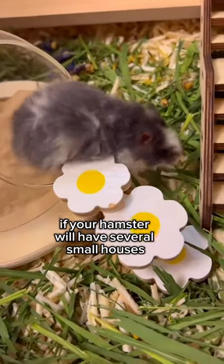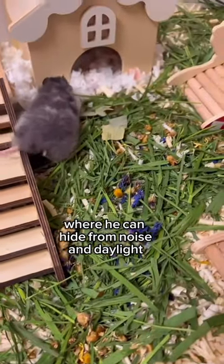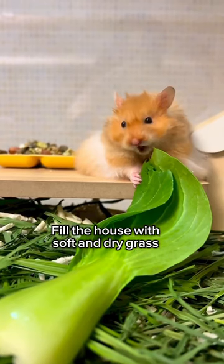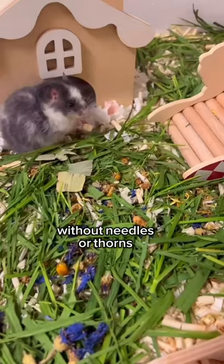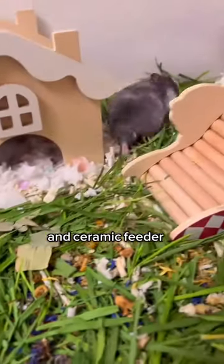Install houses — it will be great if your hamster has several small houses where he can hide from noise and daylight. Fill the house with soft and dry grass without needles or thorns.